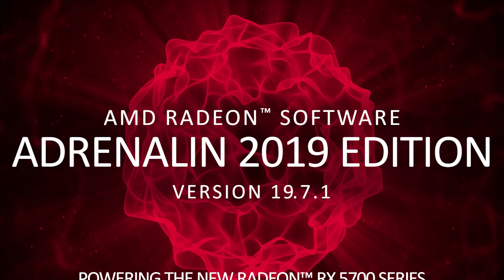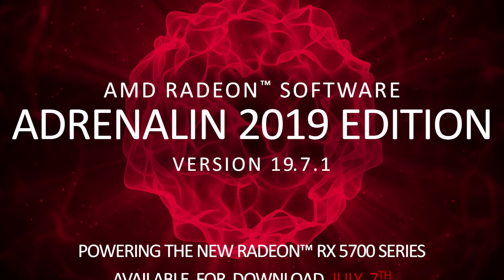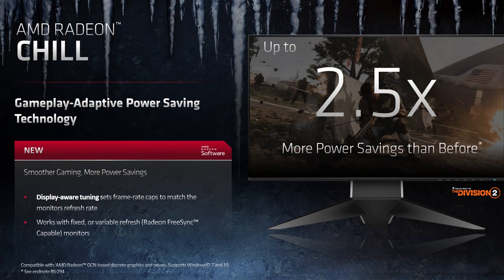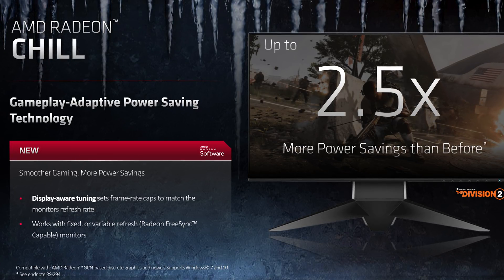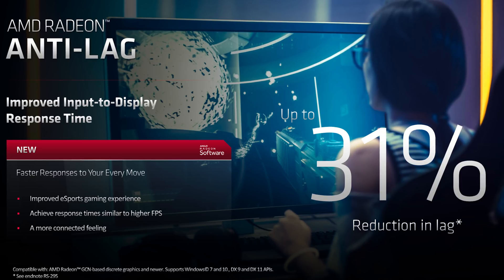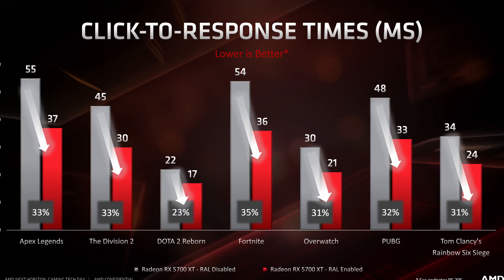We're also getting a slew of new software features in Radeon Software Adrenaline 2019 Edition version 19.7.1, which will be available on July 7th. Aside from the usual UI and settings improvements, AMD are introducing new features such as Display Aware Tuning, a mode that sets frame rate caps to match the monitor refresh rate, which has a range of benefits. There's also Radeon Anti-Lag, which aims to improve click-to-response times in esports titles by better timing and optimising the CPU and GPU output in games.